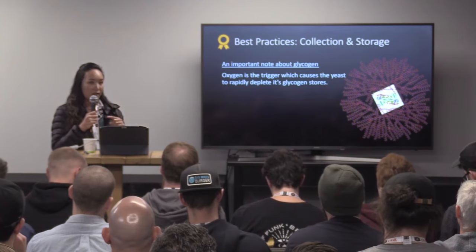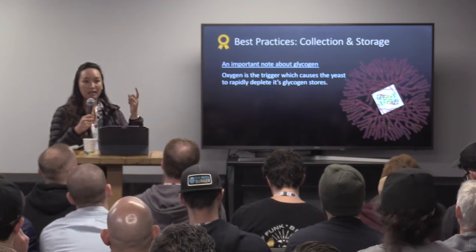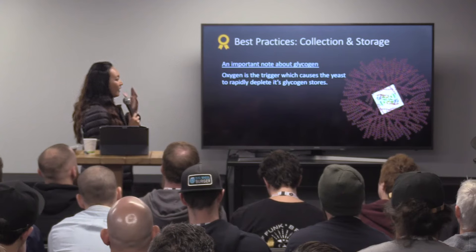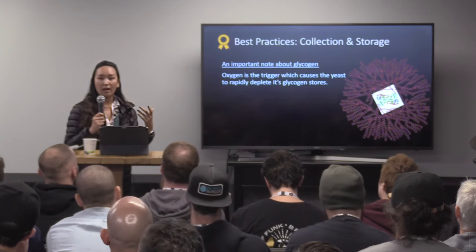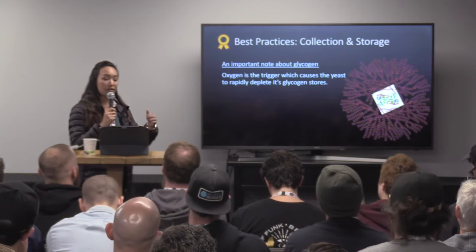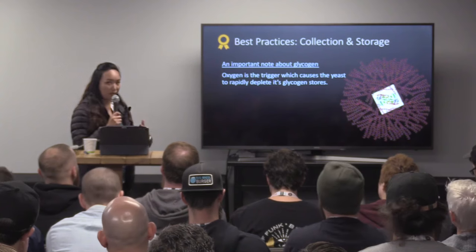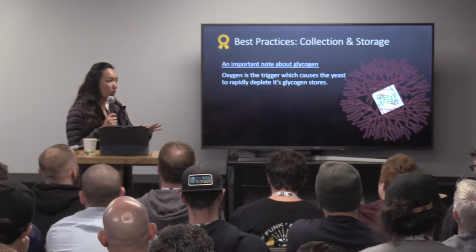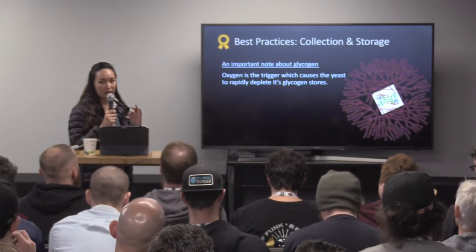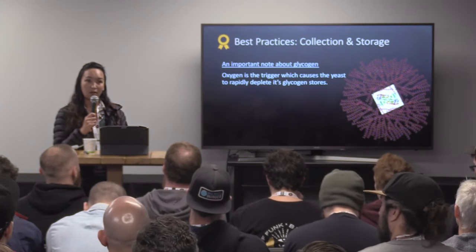When oxygen comes into play and the yeast senses the oxygen, it's thinking — if it had a brain — it's thinking: I've got oxygen, I'm going to get food. So it's going to start consuming that glycogen and get ready for metabolism. The glycogen starts to deplete whenever there's oxygen there. That's why during storage we want to maintain as little air or oxygen contact as possible, so that the yeast does not get the signal to start metabolism.